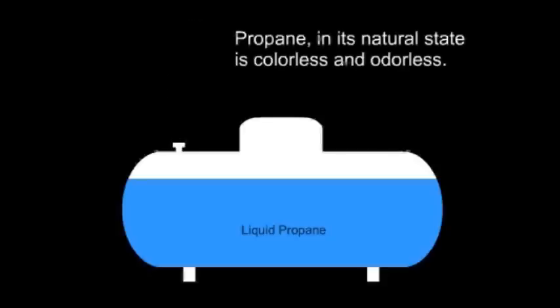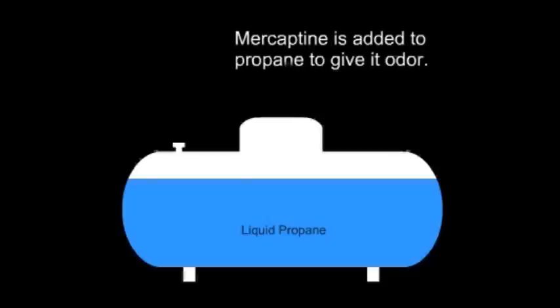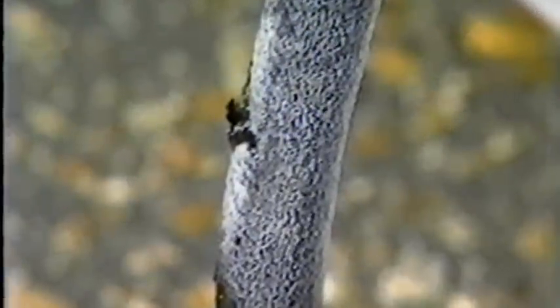Propane in its natural state is colorless and odorless. Since it has no odor, a distinctive substance called mercaptan is added. This makes it possible to detect leaking propane. Your nose becomes a leak detector, and your eyes as well. Most often, a pinhole leak will frost the area where liquid gas is escaping.